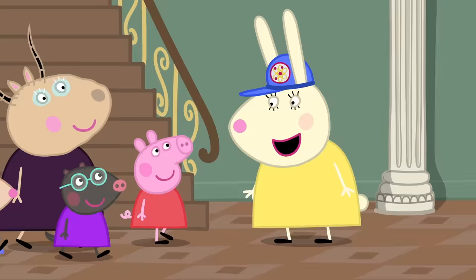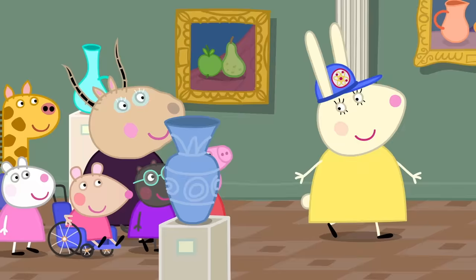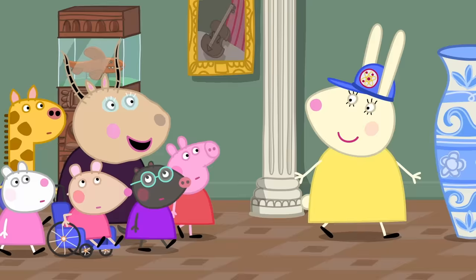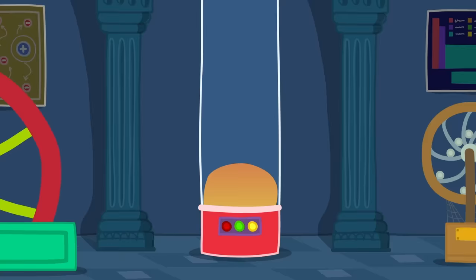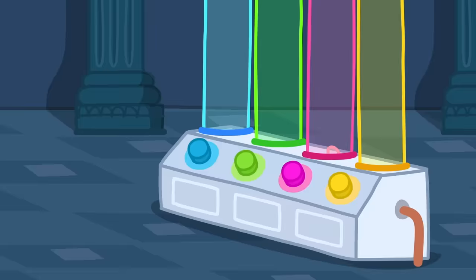Here is Miss Rabbit. Hello, everyone. Has anyone ever been to a museum before? Good! Then you know that in a museum you can look but not touch, because everything in a museum is very delicate. Oops! Yes, these old things break easily. But today we're going to visit the Science Museum.